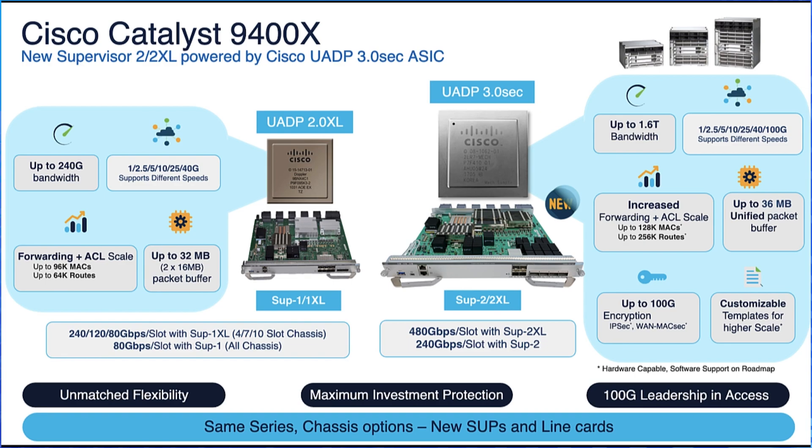The 9400X is capable of supporting up to 256K IPv4 and IPv6 routes, 27K ingress and 20K egress security access lists, and also provides flexibility for programmable ASIC lookup, along with SD-Access, MPLS, and BGP EVPN.